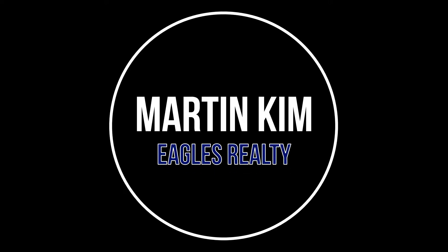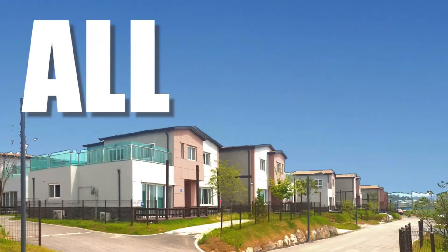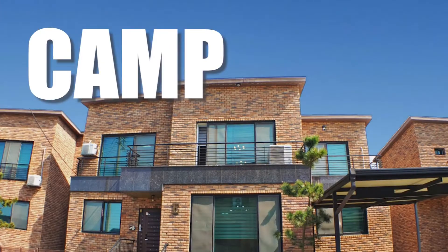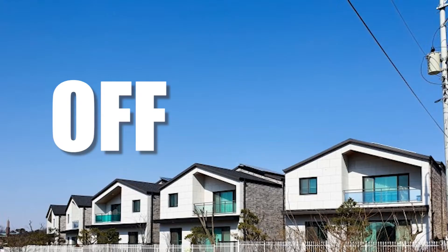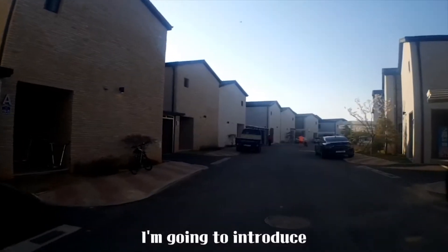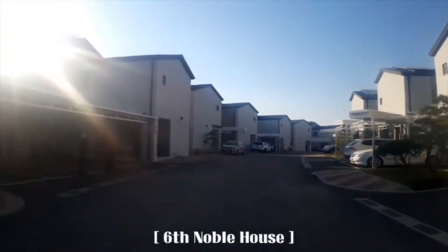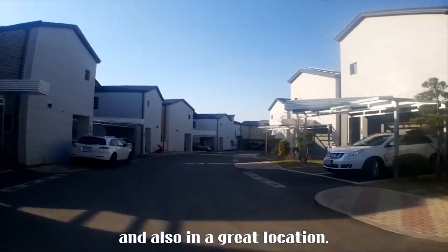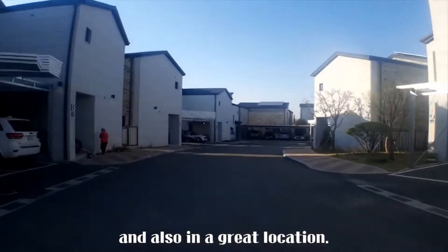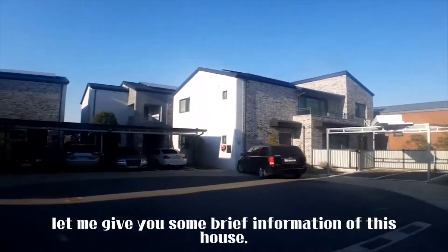Hello, it's Martin. Today, I'm going to introduce a duplex-type single house for rent called the 6th Noble House, which is a newly built house and also in a great location. Before I start, let me give you some brief information of this house.